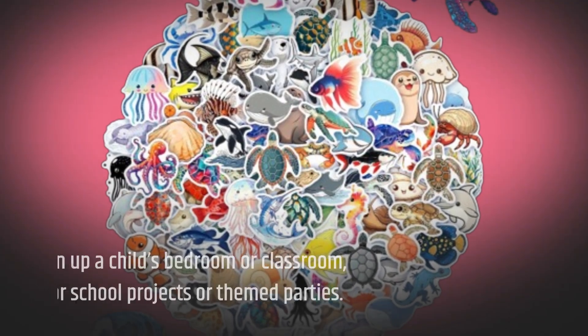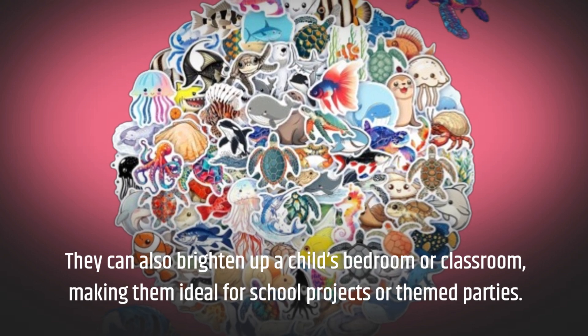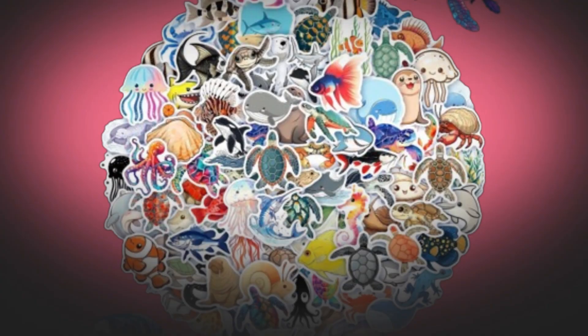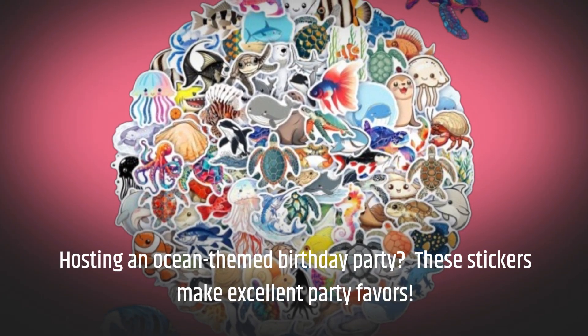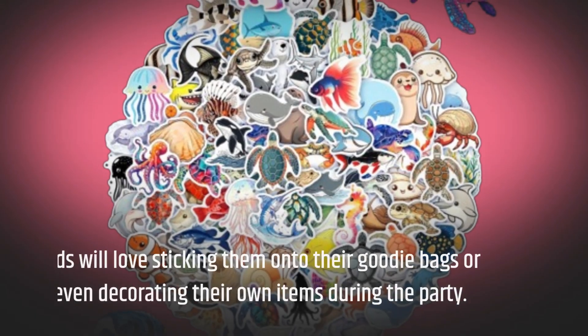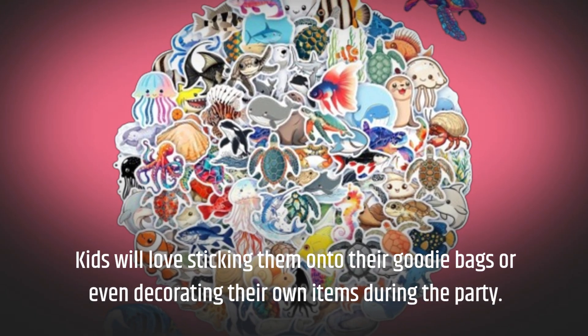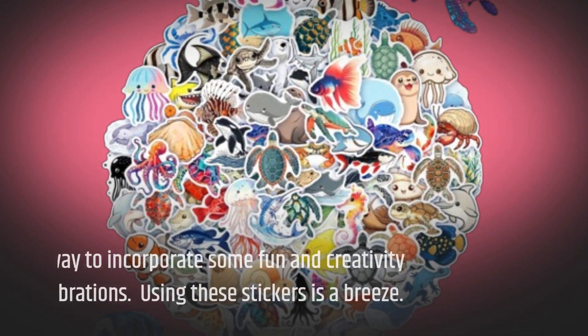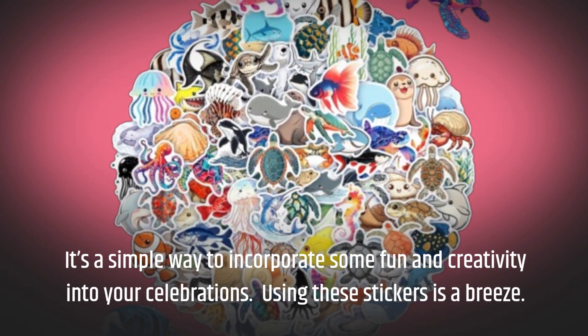They can also brighten up a child's bedroom or classroom, making them ideal for cool projects or themed parties. Hosting an ocean-themed birthday party? These stickers make excellent party favors. Kids will love sticking them onto their goodie bags or even decorating their own items during the party. It's a simple way to incorporate some fun and creativity into your celebrations.